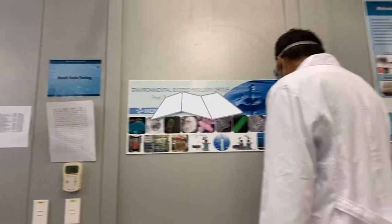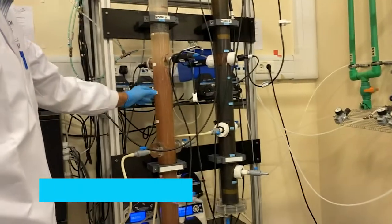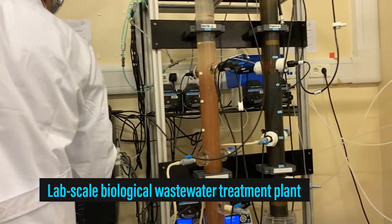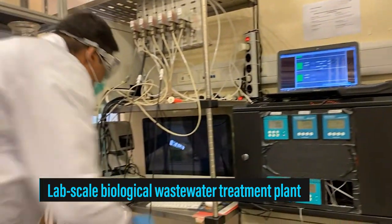At King Abdullah University of Sciences and Technology, we have developed a microbial technology for wastewater treatment. Our microbial granule can treat wastewater in a very short time, efficiently and cost-effectively.